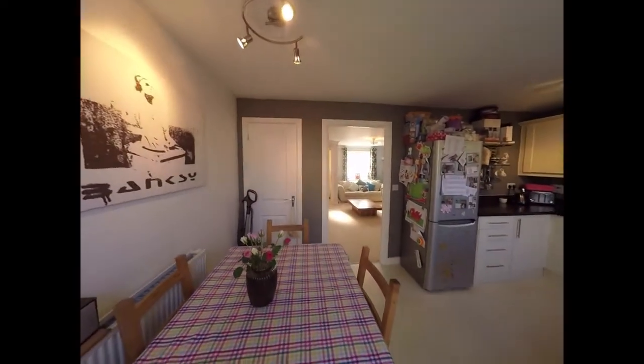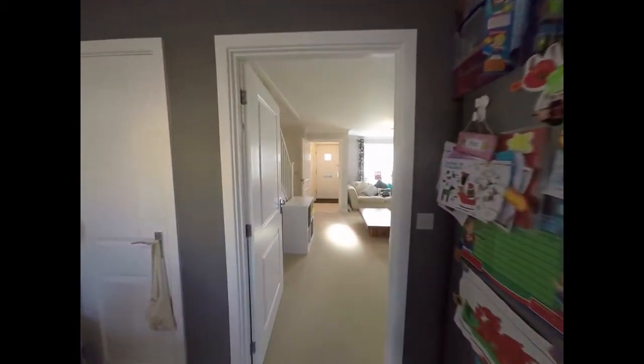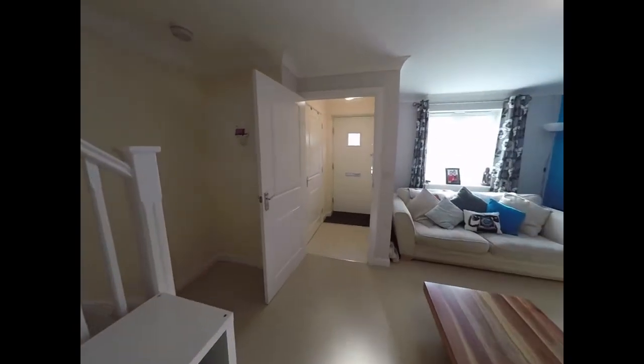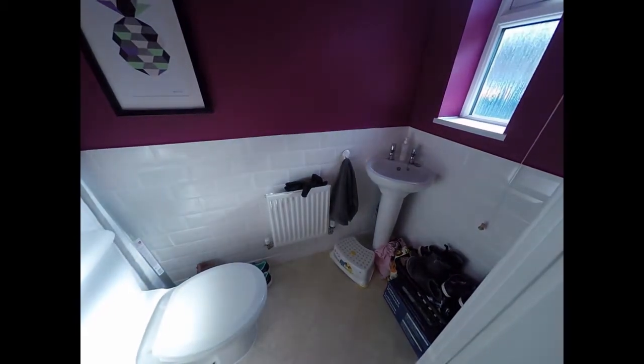We'll return inside the property now and go back to the living room. Before we head upstairs, I'll just show you the downstairs WC, complete with hand wash basin there.